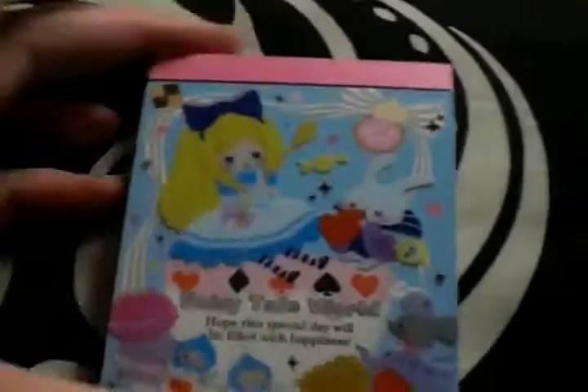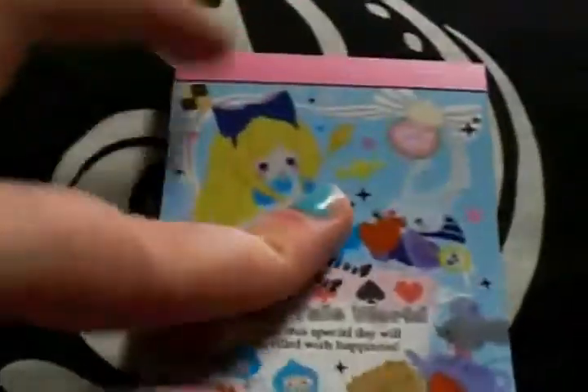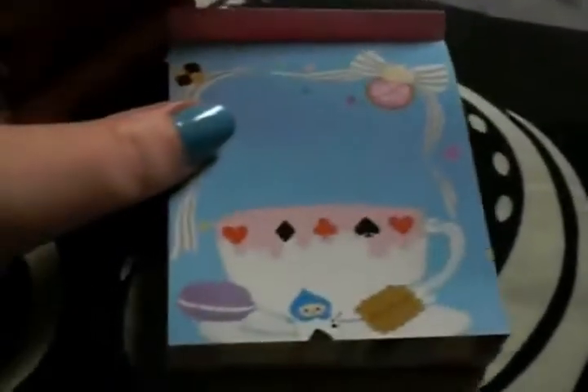And then the other Alice one I got — I freaking love it, it's so cute. What's cool about this one is you flip it up and there's the teacup and a macaroon and a biscuit. And then 'Eat Me Cookie' — so cute. And then here's the first page — it says 'Fairy Tail World' and it's got the Eat Me Cookie. Macaroons. Alice. Biscuit. And this is the second page.